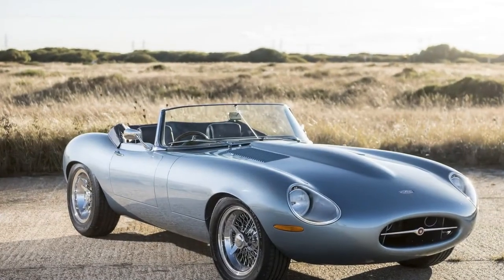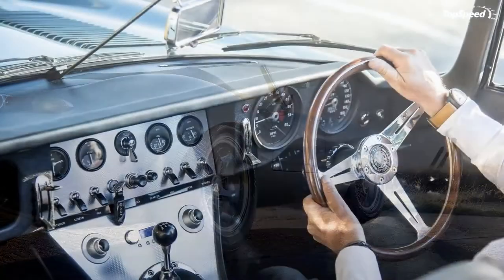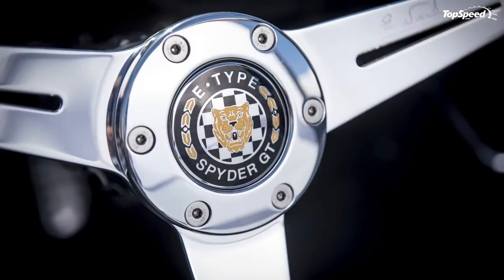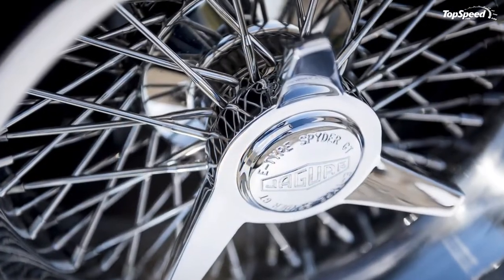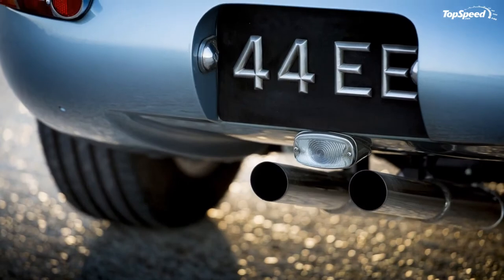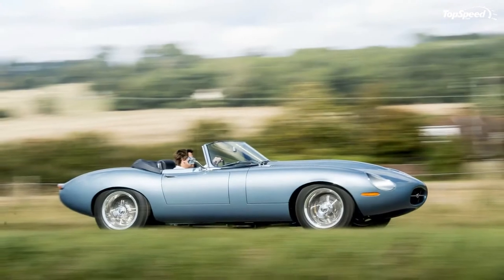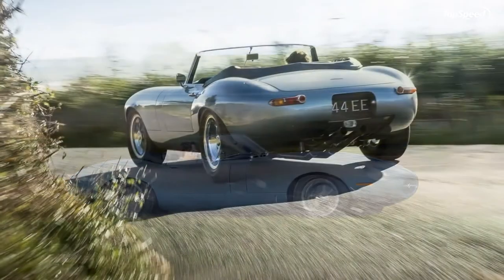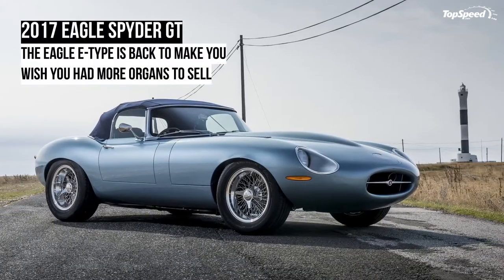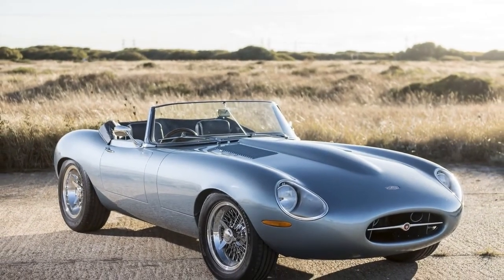Due to the car's relatively low curb weight, it's enough output to propel the Eagle Spider GT to 60 mph in less than 5 seconds, while top speed is in excess of 170 mph. As a reference, the Series 1 Jaguar E-Type went 0-60 mph in 6.5 seconds and had a top speed of 150 mph. That's mighty quick for a car like this. Pair that surprising speed potential with the crackling backfire of a British six at full song, and you have quite the recipe for a visceral driving experience.